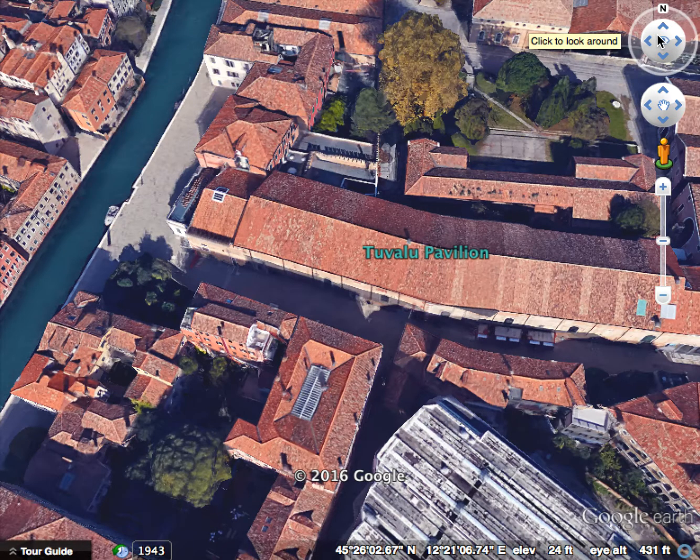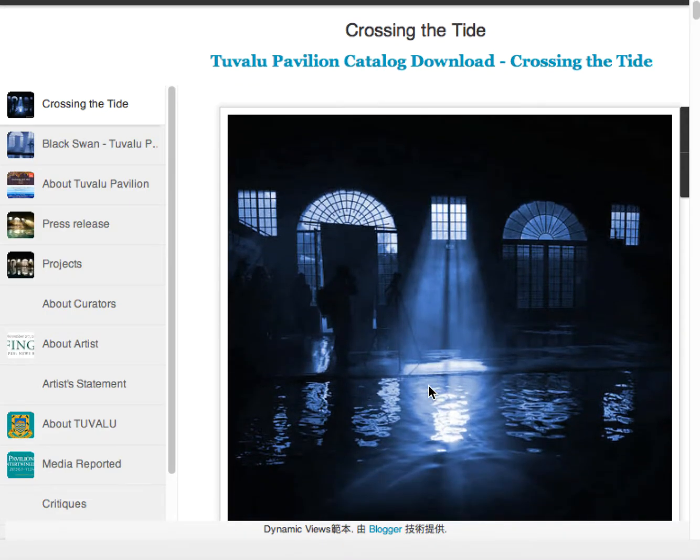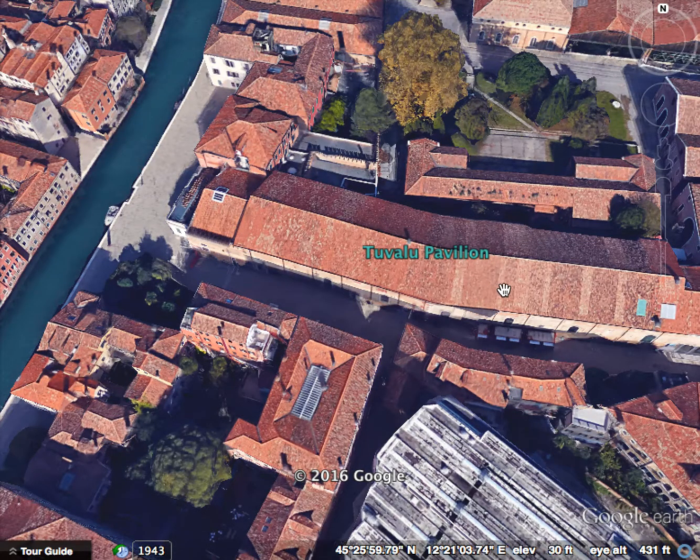Their pavilion was located in the Arsenale. When you click on the link here it pulls up their pavilion page. They had all of their materials online — there was zero paper consumption at all. The name of the exhibit is Crossing the Tide. The pavilion was flooded and there were walkways where visitors could get their feet wet and feel the sinking that Tuvalu is feeling. It's also a commentary on how Tuvalu and Venice are alike. Their entire catalog is here if you choose to look into it in depth.